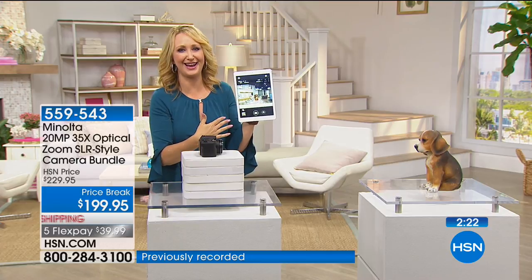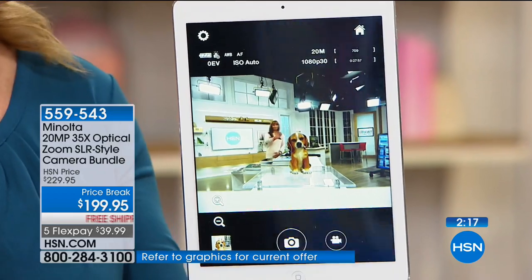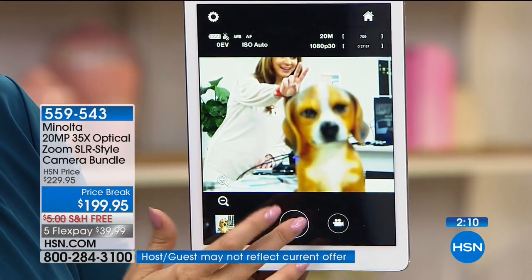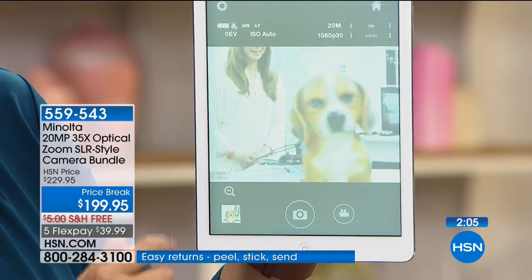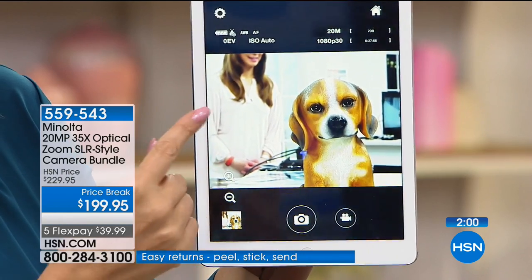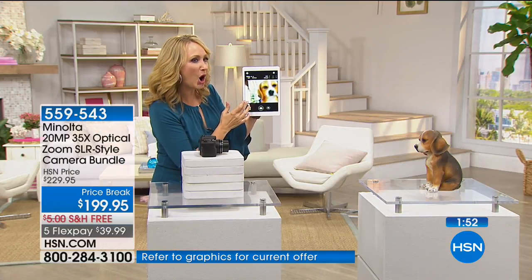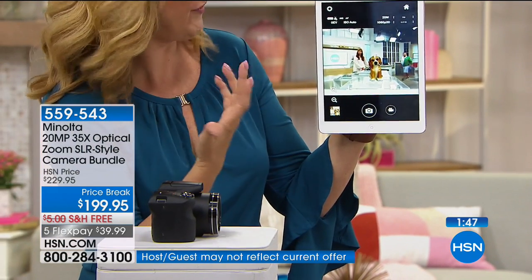Your new Minolta camera has a hotspot built in. I'm zooming in on Shannon. It instantly and immediately focuses. I'm going to take that picture — and photo bomb! Look at how crisp and clear that is. You can actually set this up as a photo booth for your next party — you're moving the zoom on your camera simply by touching the application. You can control it from your phone or your tablet.